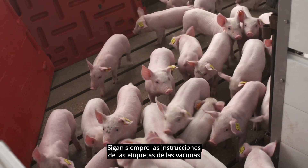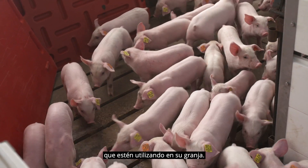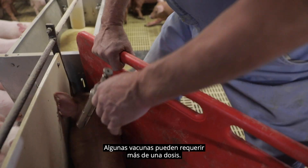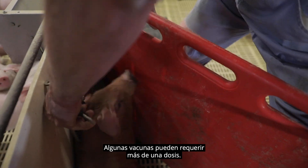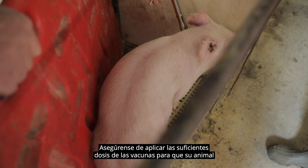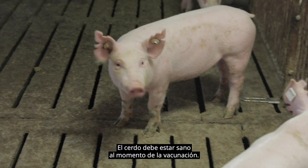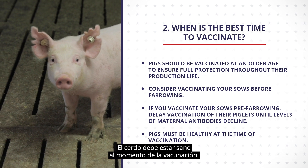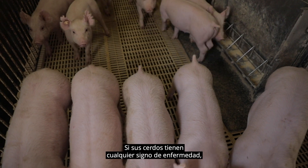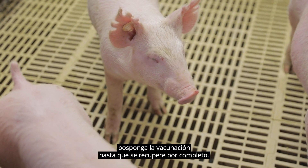Always follow the label directions for the vaccines you are using on your farm. Some vaccines may require more than one dose. Be sure to apply enough vaccine doses so that your animals will have an optimal level of immunity. Pigs must be healthy at the time of vaccination. If your pigs have any signs of illness, postpone the vaccination until they fully recover.